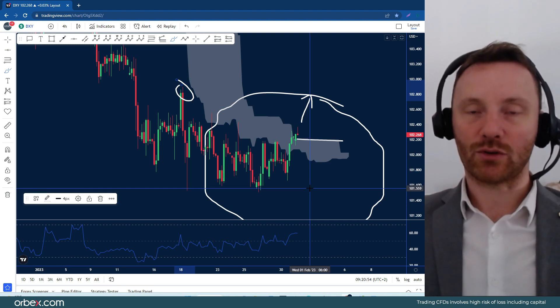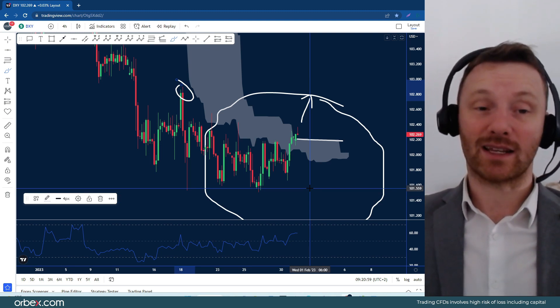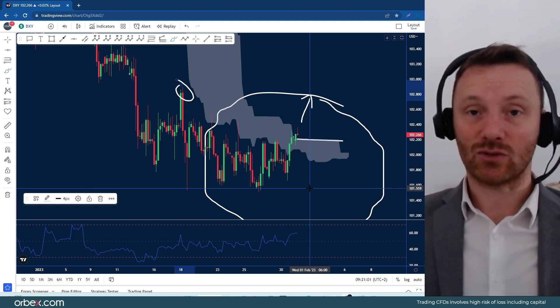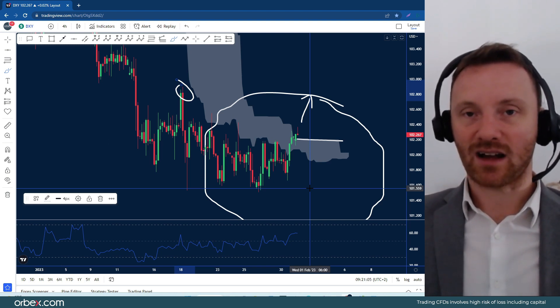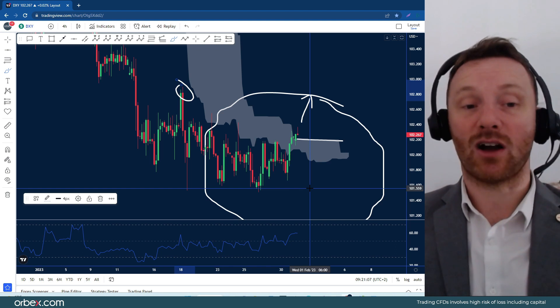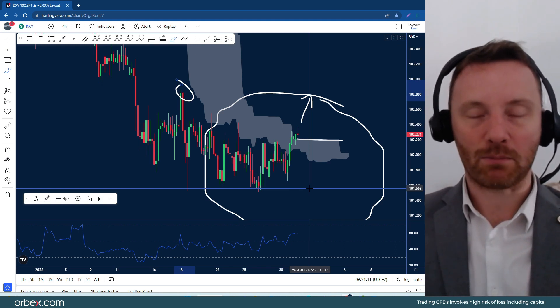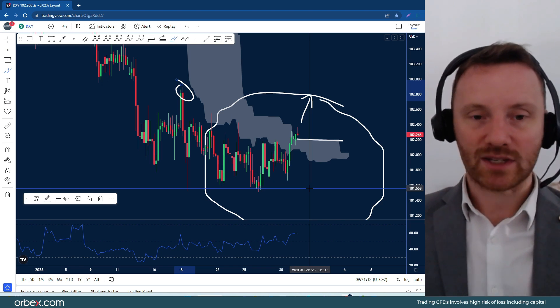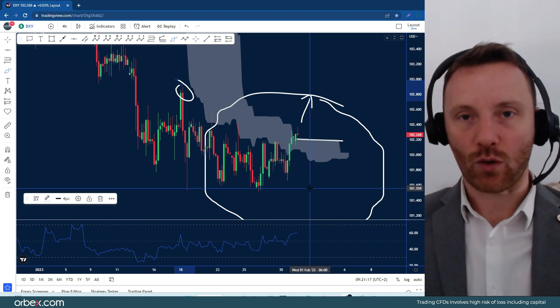We're trading just above $102, so it's not really out of the question by the end of this week that we start picking up on the dollar. The Federal Reserve is expected to cut back and loosen its monetary policy. We've got NFP figures that aren't supposedly overwhelming for the American economy. So it could be a fact that we could be plateauing now on the dollar, and we'll see if we hit that $100 area before the end of Q1.